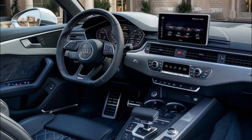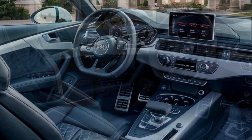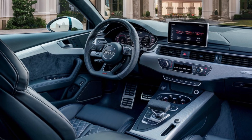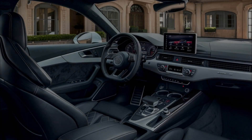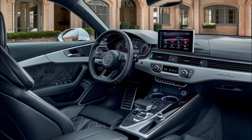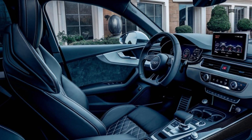Powering the 2025 Audi S5 is a twin-turbocharged 3.0-liter V6 engine with a mild hybrid system. This electrified powertrain produces up to 362 horsepower and comes with a dual-clutch automatic transmission and all-wheel drive.